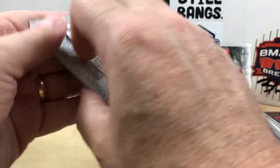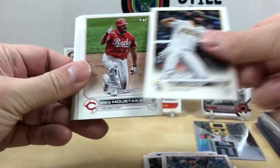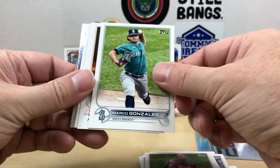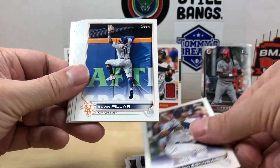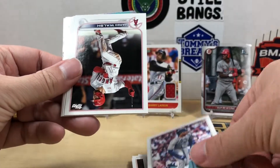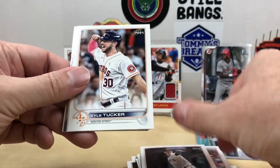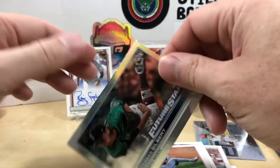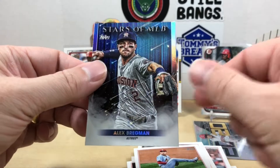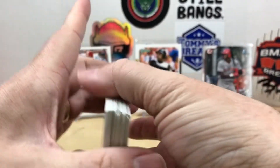Let's get into the last pack. I keep forgetting the Stars of MLB is on the back, spoiling it for everyone. We got Eric Hosmer, Marco Gonzalez, Spencer Turnbull, Roandy Rosario, Eduardo Escobar, Kevin Pillar, Emmanuel Rivera, Jared Walsh, Nelson Cruz, Eddie Rosario, Kyle Tucker, Kwang Hyun Kim, a Rainbow of Logan Gilbert Future Stars, and an Alex Bregman Stars of MLB. That is a pretty impressive mail day.